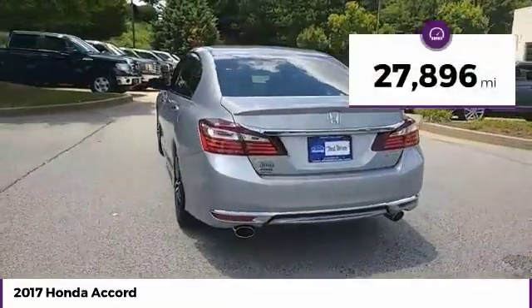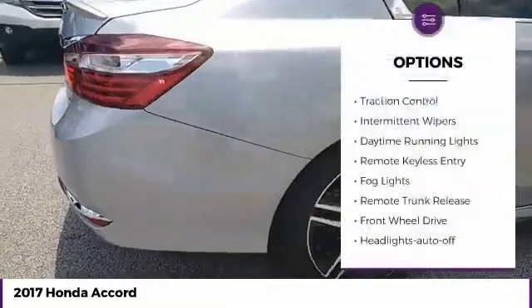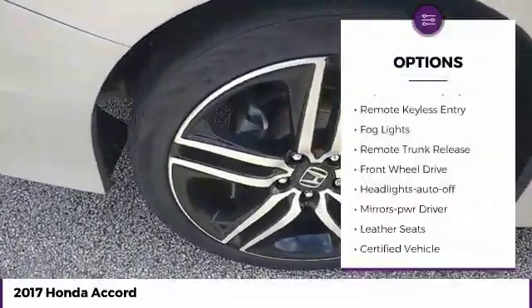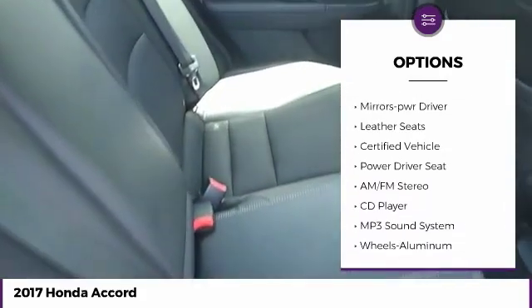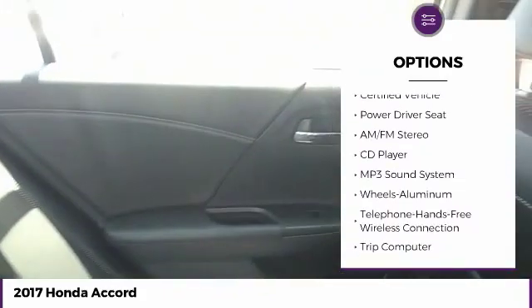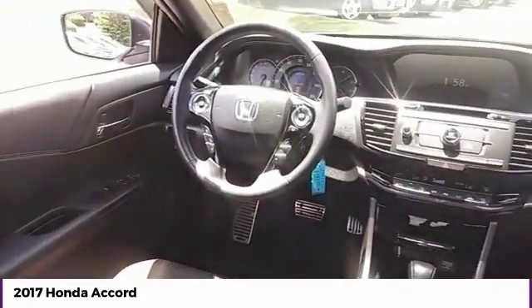This vehicle has less than 30,000 miles. Here are some of this vehicle's great options: traction control, intermittent wipers, daytime running lights, remote keyless entry, fog lights, remote trunk release, FWD, headlights auto off, mirror memory, and leather seats.